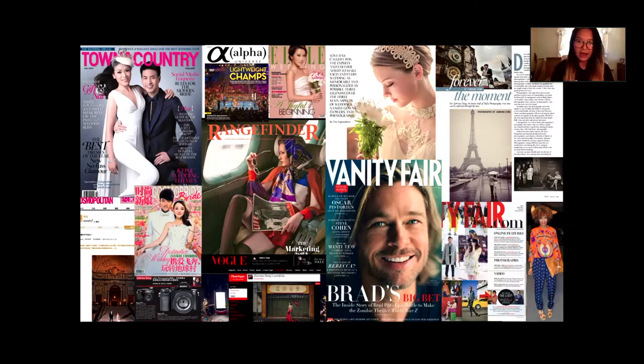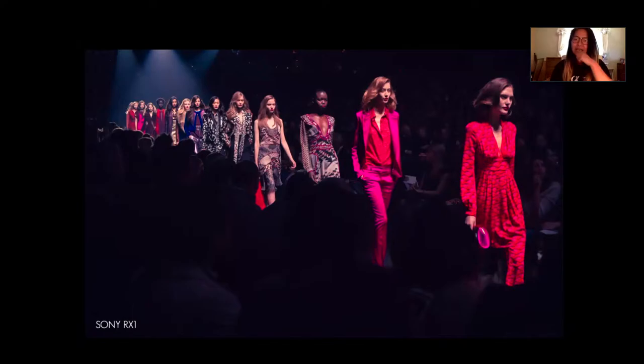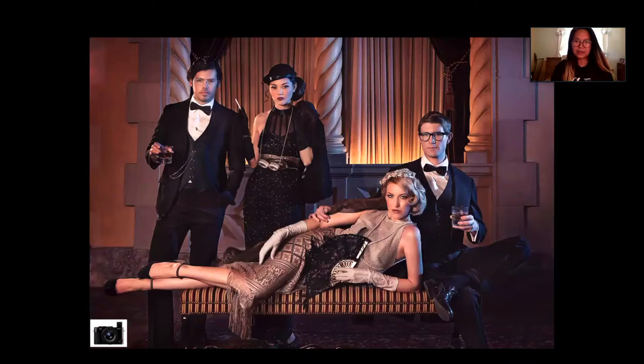I'm a wedding photographer by training and that's what pays the bills, but my passion is really doing fashion photography and fashion portraits. I had a blast shooting New York Fashion Week in 2013. In fashion photography, I feel like I can exercise a lot of creative ideas — I can convey concepts like sadness, anger, or something weird — which can't usually be conveyed in wedding day photography. So even though I'm a wedding photographer by profession, I consider myself a fashion shooter at heart.